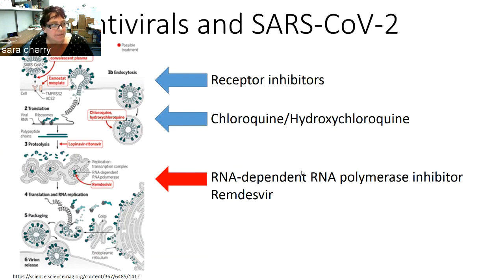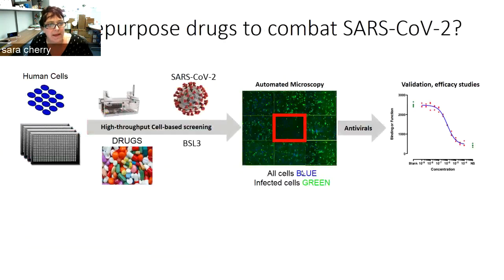Our underlying hypothesis is that we might be able to repurpose additional drugs to combat SARS-CoV-2, using our existing pipeline in the High-Throughput Screening Corps that I am the scientific director of. For many years we've been using High-Throughput Screening to identify antivirals and try to repurpose drugs. We decided to use our pipeline with robotics to do High-Throughput Screening using a variety of libraries with the live SARS-CoV-2 virus in the BSL-3.